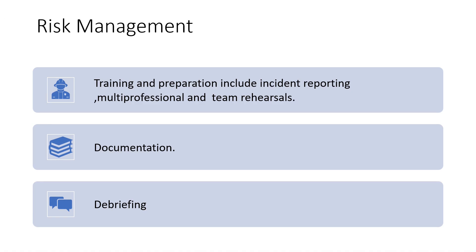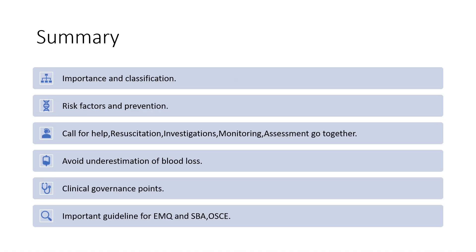For risk management: training and preparation including incident reporting, multi-professional team rehearsals, documentation, and debriefing are all important. In summary, the key areas are the classification of PPH, risk factors, prevention, calling for help, and the simultaneous approach to resuscitation, investigation, monitoring, and assessment. Be aware of the wide underestimation of blood loss. This is an important guideline for EMQs, single best answers, and OSCE preparation.